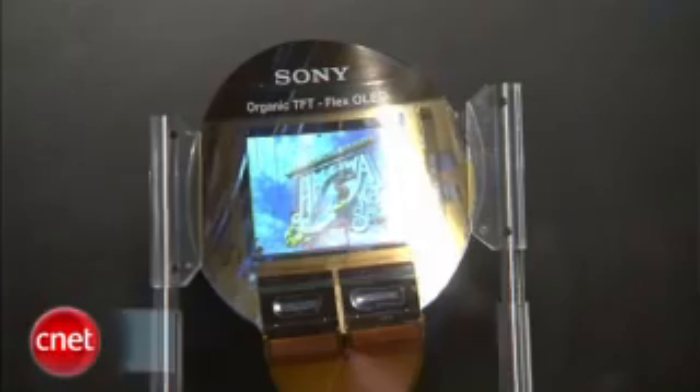So there you have it, the world's first flexible OLED. Brian Tong here at CNET.com at CES 2009.